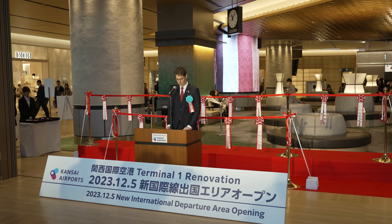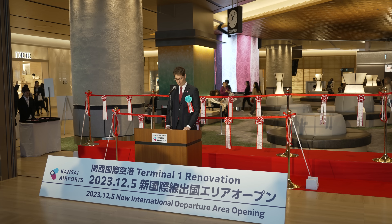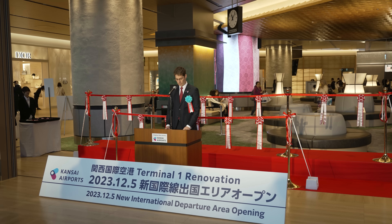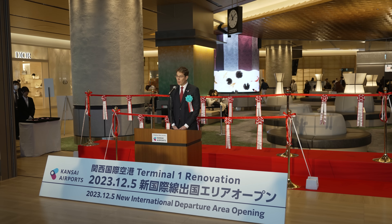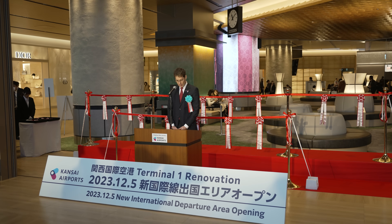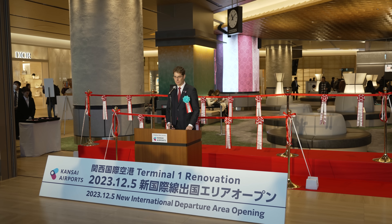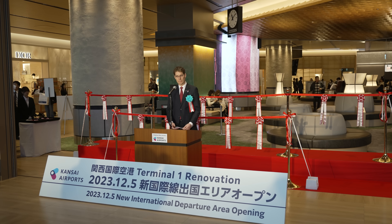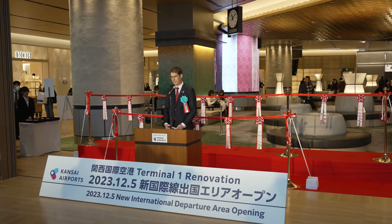この新しい国際線の出国エリアと商業エリアは旅客の皆様の道のりの中で、重要な部分であります。旅客の皆様が航空機にご搭乗いただく前に、くつろいで関西らしさを楽しんでいただける場所となっております。皆様に心よりお礼を申し上げ、また共にこの素晴らしい時期を共に祝いたいと思っております。誠にありがとうございました。